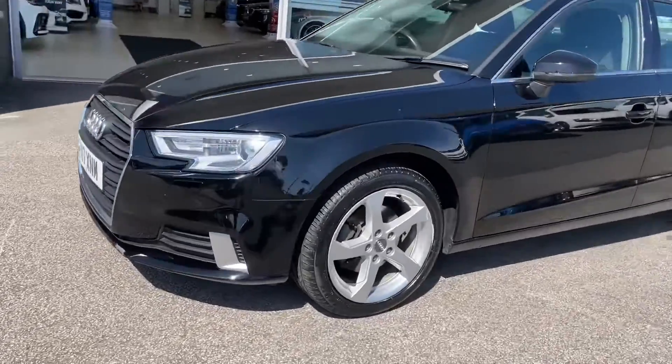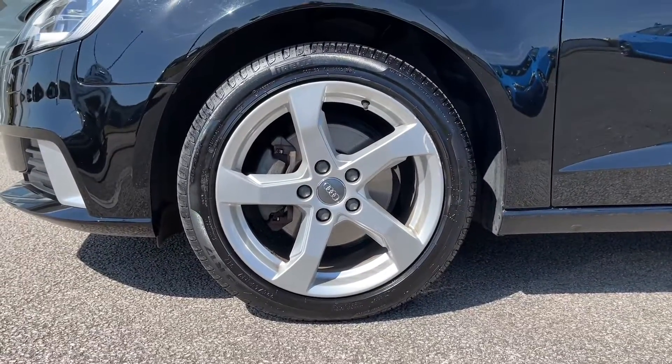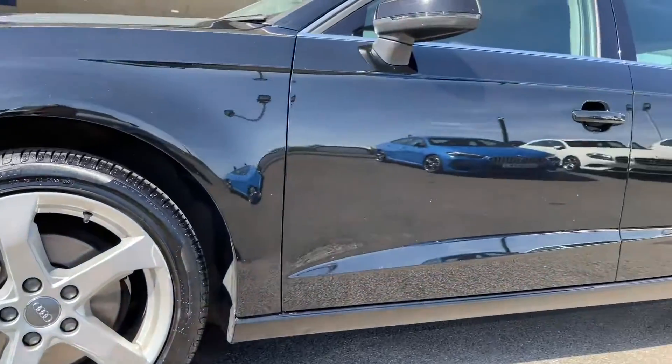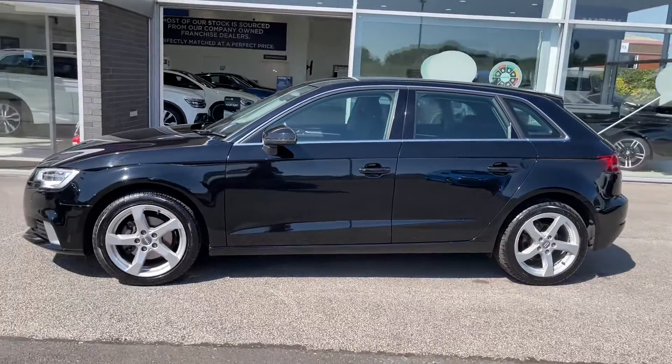Continuing down the side, you have got your 17-inch five-arm design alloy wheels in a silver finish, which really brings out the chrome detailing that can be seen on your front grille and even around your rear windows. This car also comes with black window surrounds, which just brings all the little details of the exterior together.